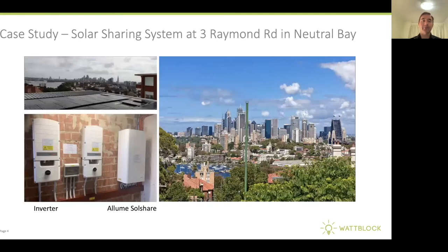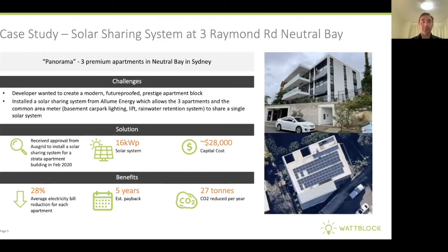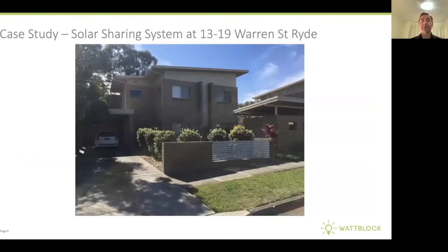Let's look at a few case studies. First, 3 Raymond Road in Neutral Bay — you can see there's a great view here over the Sydney Harbour Bridge. On the left, you can see the Illume SolShare device in the switchroom installed next to the inverters. This building, known as Panorama, was developed by a developer who wanted to create a modern future-proofed prestige apartment block. It has a 16 kilowatt solar system that shares solar energy into the three apartments and into the common areas, running the basement car park lighting and the lift. On average, it's reducing the electricity bills for each of the apartments by 28%.